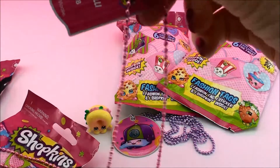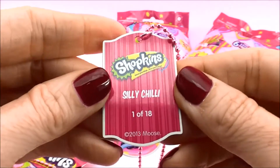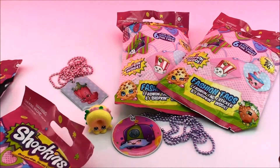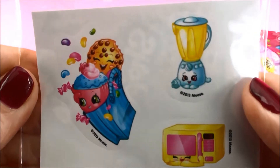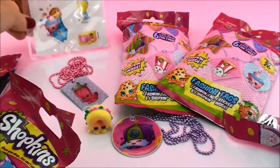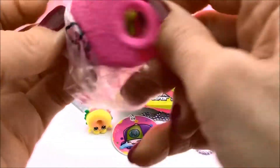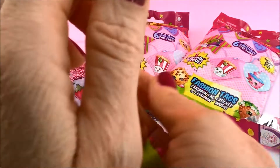Alright let's see what we get in the next bag. I think I know who it is — yep it is Silly Chilly. And it's not a foil tag. Silly Chilly, 1 of 18, and it comes on a pink chain. Very nice, I like that pink chain. And here is our sticker sheet — same one we got before, so we got two of the same. And let's open our Shopkins and see who we got. Oh and it's Comfy Chair.